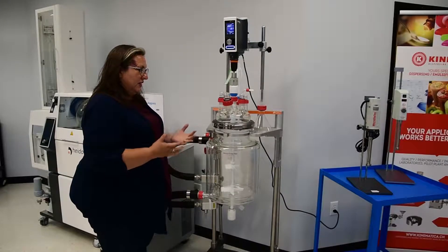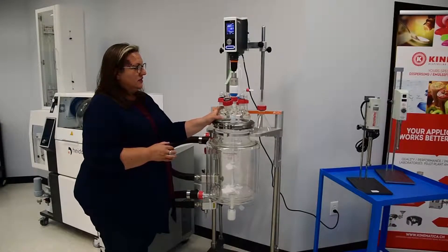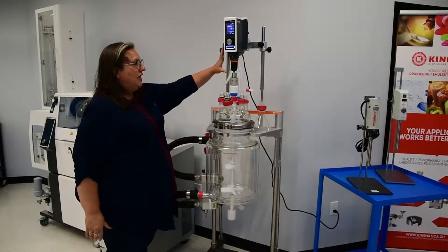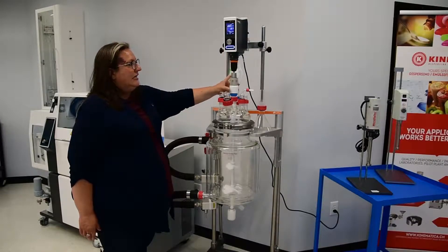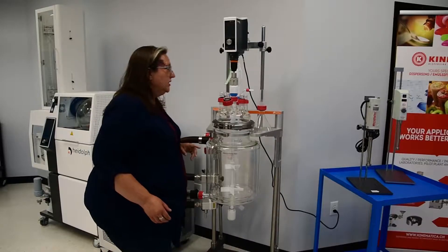One of the things that Cascade has done in partnering with Radley's is to customize this reactor head — the lid here — for our application. Of course, we have our Heidolf stirrer here. This coupling is fantastic. Let me turn this off for a minute just to show you how this coupling works.